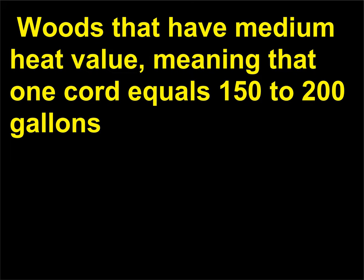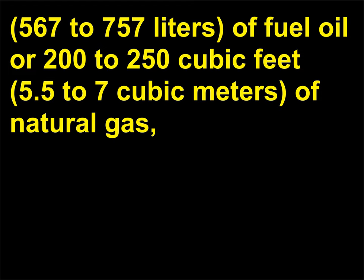Woods that have medium heat value—meaning one cord equals 150 to 200 gallons (567 to 757 liters) of fuel oil or 200 to 250 cubic feet (5.5 to 7 cubic meters) of natural gas—are white birch, Douglas fir, red maple, eastern larch, big leaf maple, and elm.